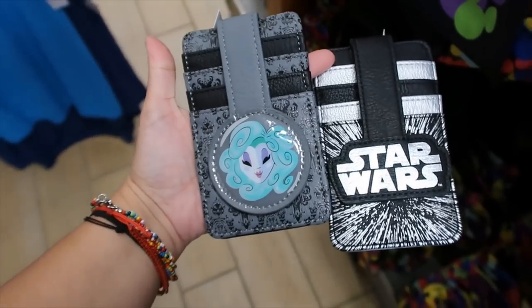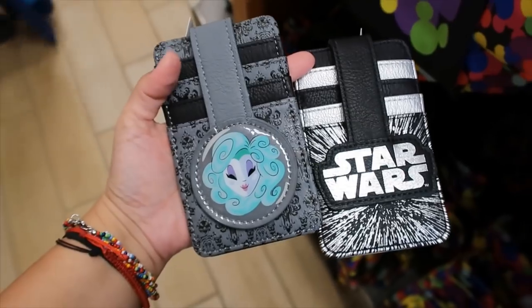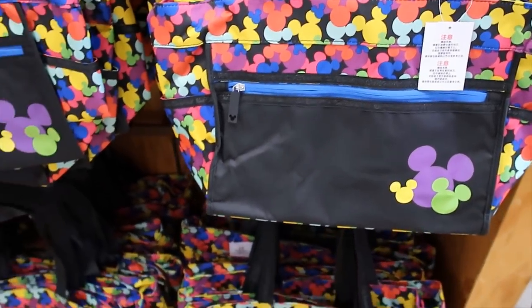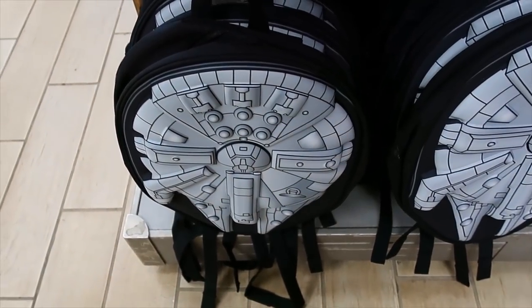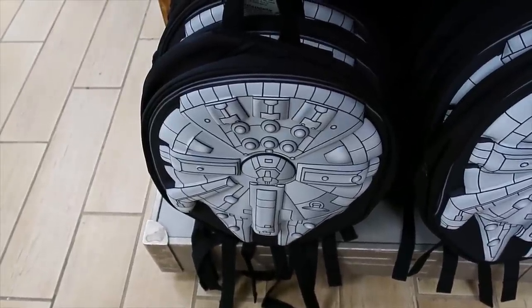$31.99 for the Luxo bulb Lounge Fly crossbody bag, and then we also have the card holder which is $6.99. As for card holders, we also have Haunted Mansion and Star Wars — $6.99 each. And the colorful Mickey toad is $14.99. $37.99 for this one — also Lounge Fly, also a big one — Millennium Falcon.